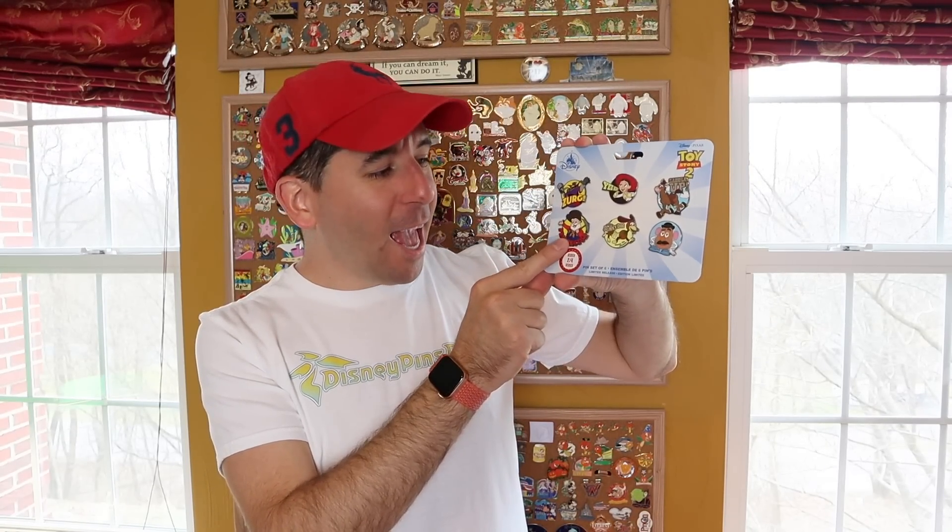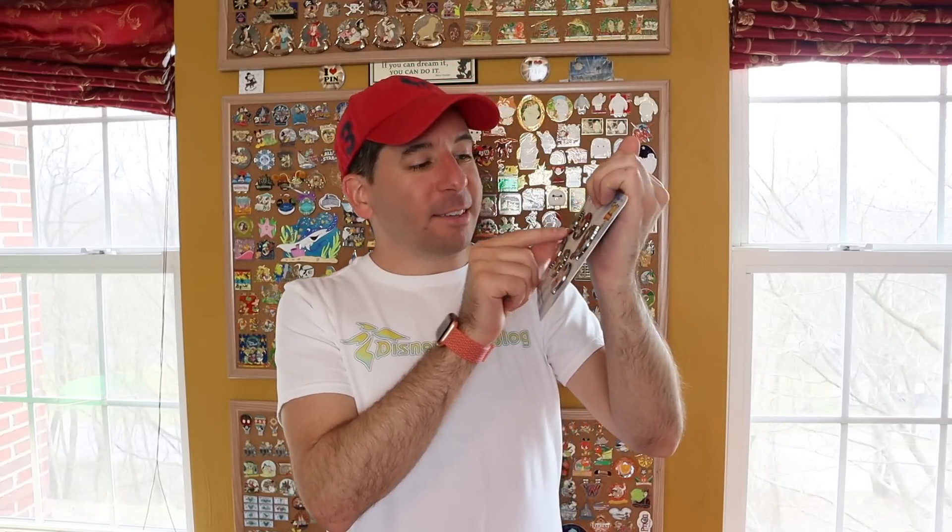In set 2, it features Emperor Zurg, Jessie, Bullseye, The Prospector a.k.a. Stinky Pete, Slinky Dog, and Mr. Potato Head. I love this set so much. My favorite, I think, is Zurg — he's hilarious and that's a really bright, colorful pin. Stinky Pete makes me laugh. Slinky Dog, classic.